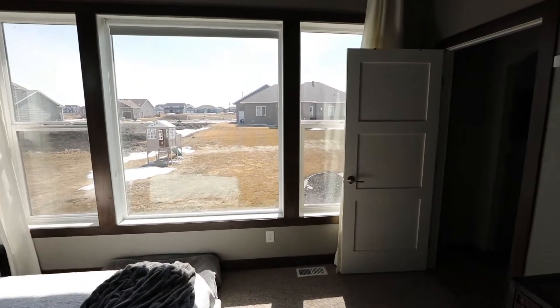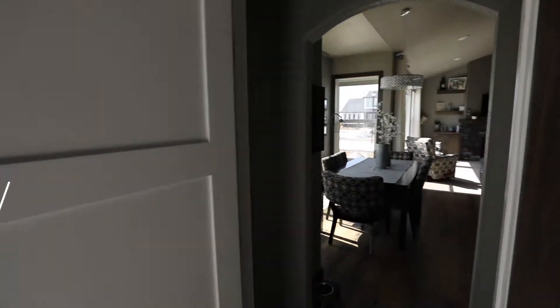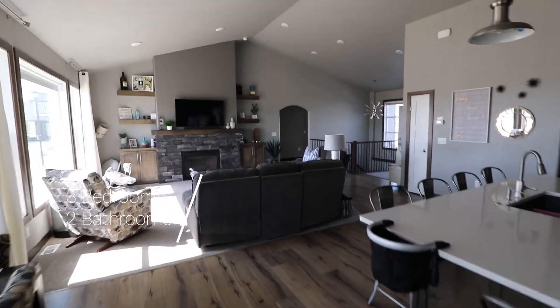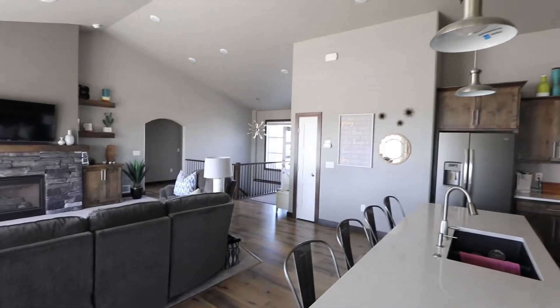Again, huge windows in the master as well. And this is a three bed, two bath, about 3,500 square feet, and the basement is unfinished so you can customize the basement to how you like.